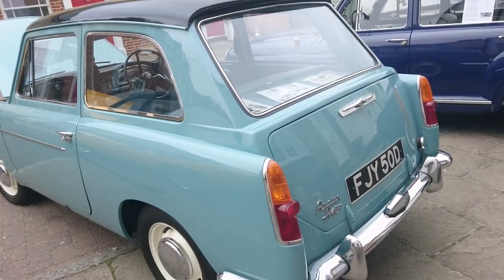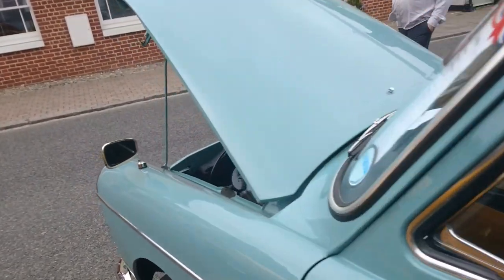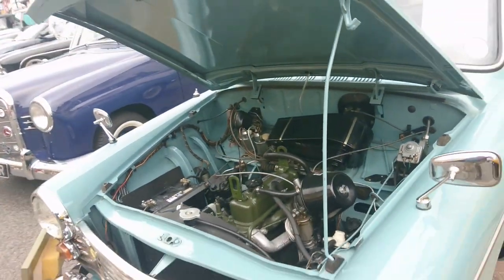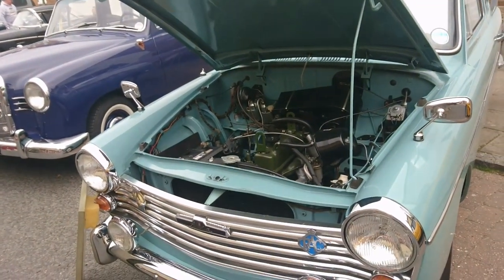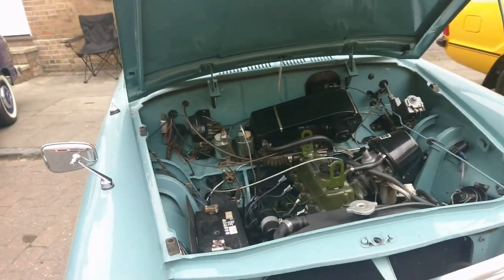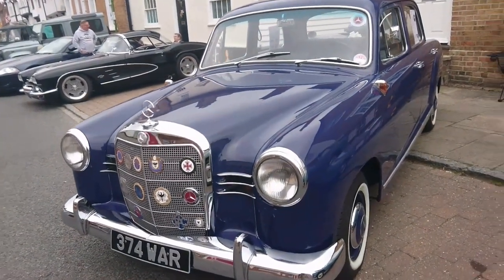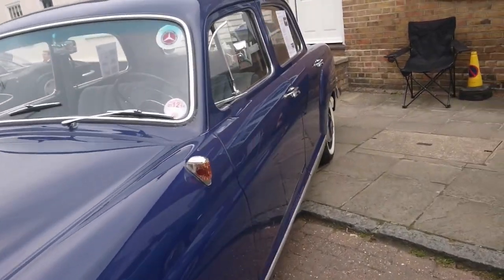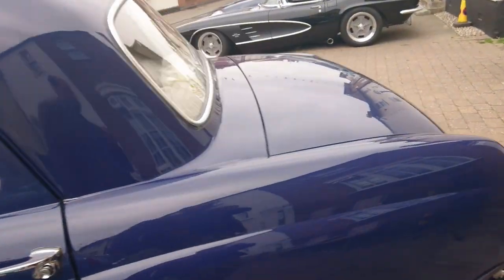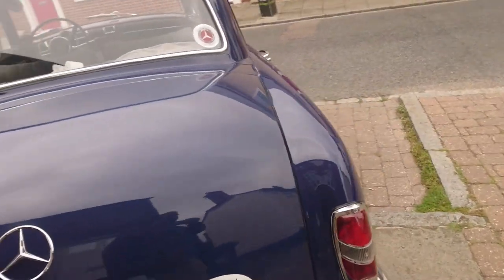1966 Austin A40 Farina Mark 2. Someone's actually put front disc brakes and a brake servo in this one, which is very, very sensible indeed. 1963 Mercedes-Benz 180B, which is the W120 shape. Local plate to the area — Hertfordshire plate AR.